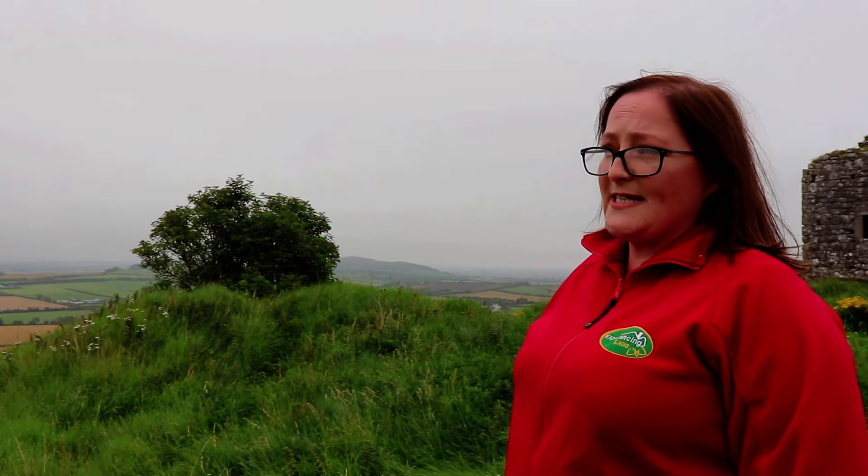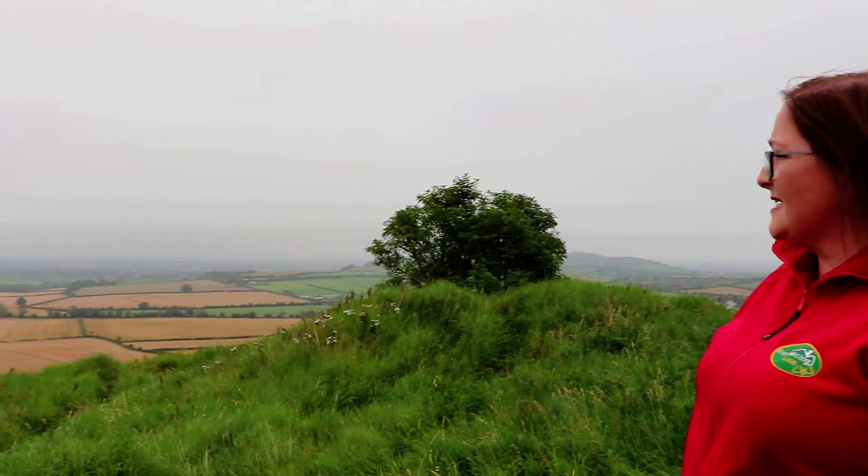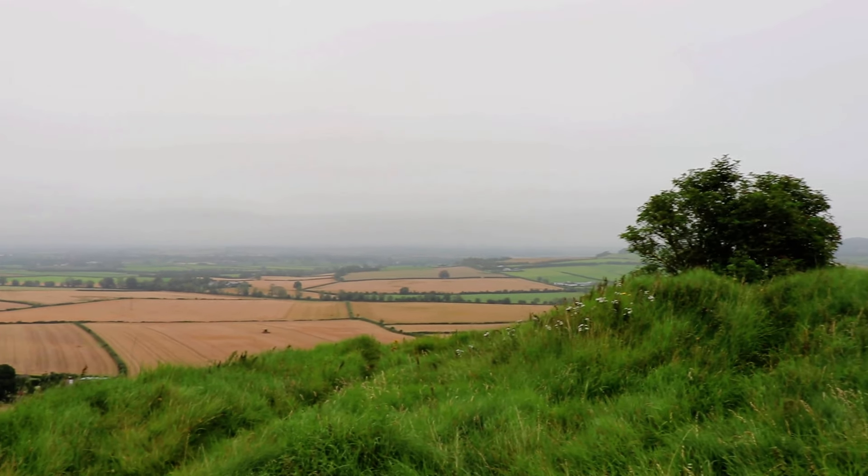If you just come up here and sit at the Rock of Dunamase, you can take in a fabulous view — even just bring a picnic. You can see Offaly from here, Tipperary, and obviously over the Laois countryside. Just relax and take it all in.